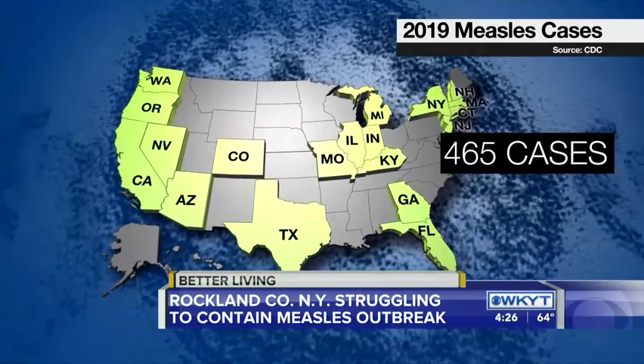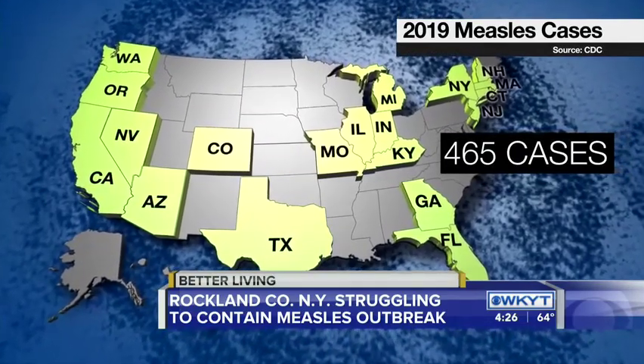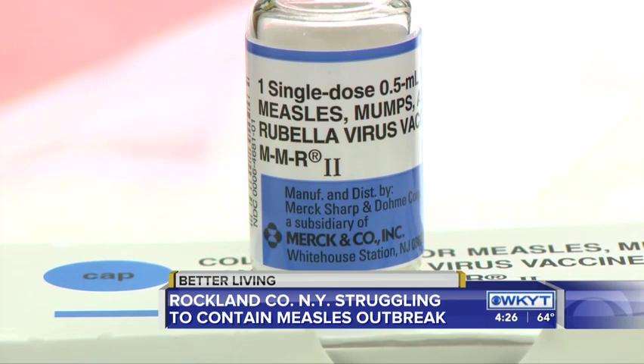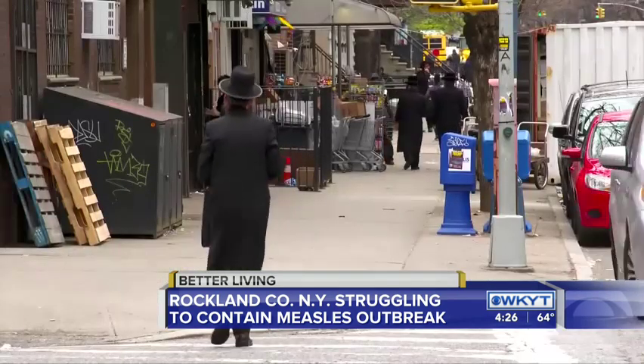The Andrews family lives in New York's Rockland County, where one of the largest measles outbreaks in the country is happening right now and spreading. Nationwide, 465 cases have been reported in 19 states so far this year — the second highest number since the disease was declared eliminated in 2000. The New York cases have occurred mostly among unvaccinated people in Orthodox Jewish communities.